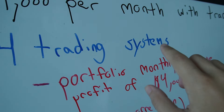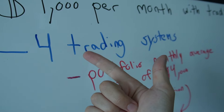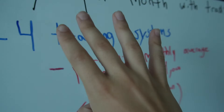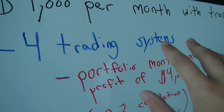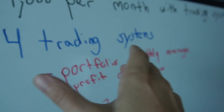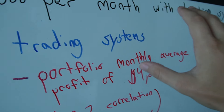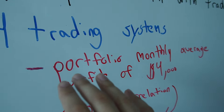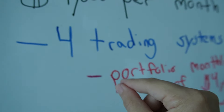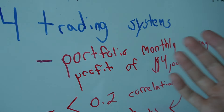Those four trading systems need to be in different markets. So maybe you have one trading system that trades NASDAQ futures, one trades gold, one trades oil, and one trades Japanese yen. So four trading systems — we want a portfolio monthly average profit of $4,000, which is $1,000 per month on average per trading system. Four trading systems, $4,000 per month — you get the math.